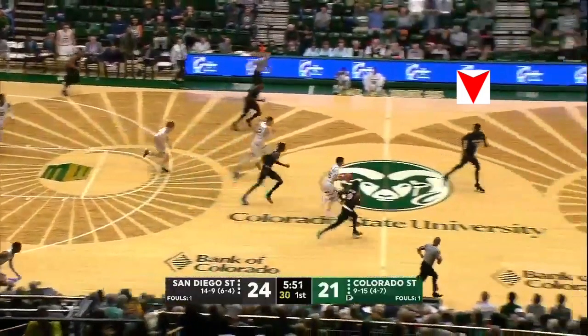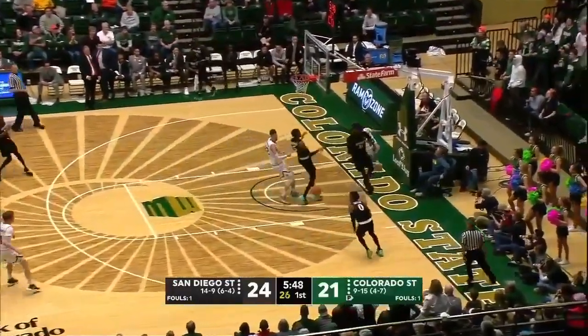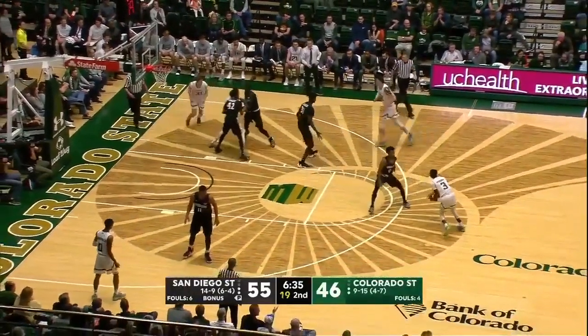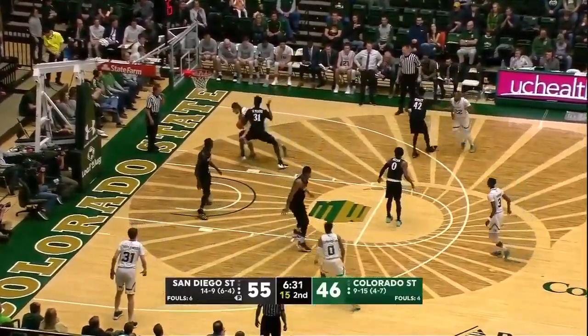When players do take shots, Nathan is very good at altering or blocking the shot attempt. Watch here against a very skilled offensive big man as he walls up, doesn't allow too much penetration, and then gets the block on the shot attempt.